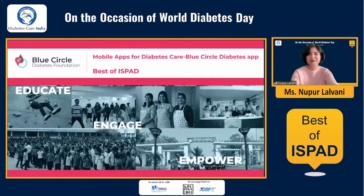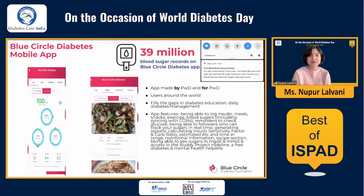I'm going to talk to you today about the use of mobile applications for diabetes care, and specifically about an app we developed called the Blue Circle Diabetes app. In this day and age of technology, smartphones, and mobile apps, it's only fitting that people with diabetes also use technology effectively to manage their day-to-day living with the condition. About a little over two years ago,